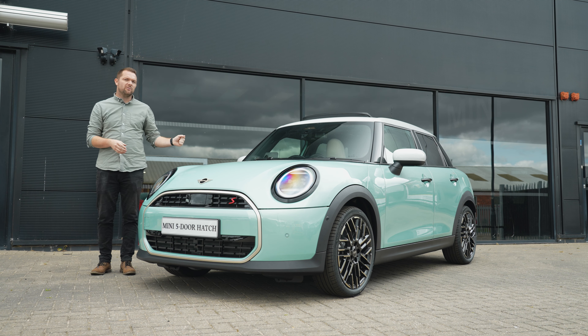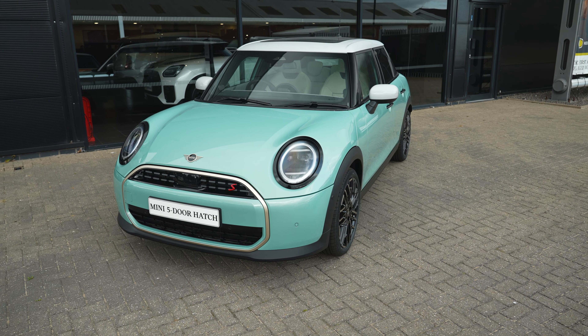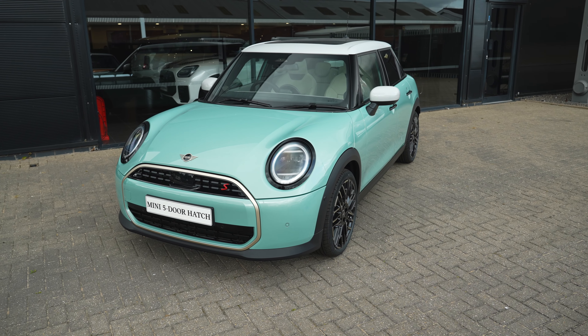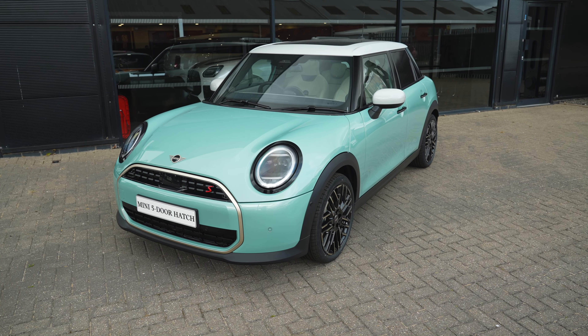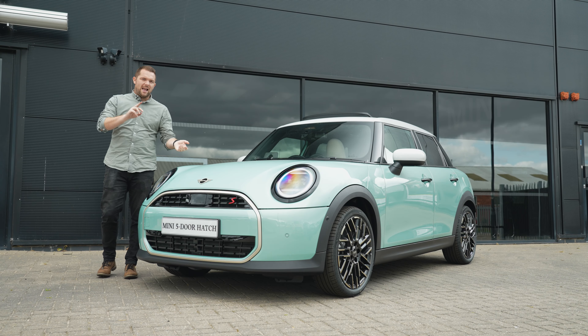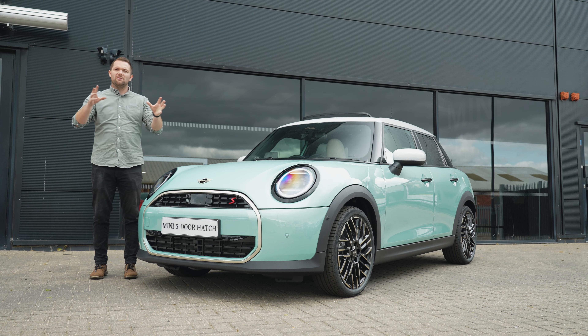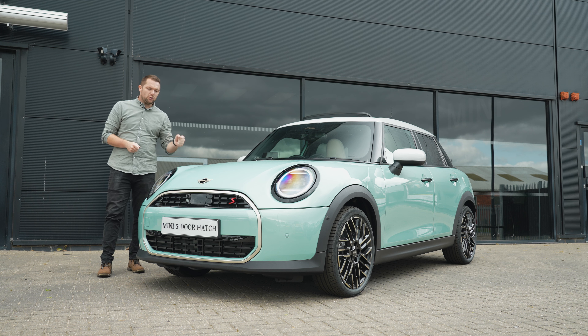The five-door is only available as an internal combustion engine at the moment. You can get the Mini Cooper C or the Cooper S — this one is an S. You can then also get Classic, Exclusive, and Sport; this one is an Exclusive. Then you get Level 1, 2, and Level 3, all with varying degrees of standard specification. This one is a Level 2.